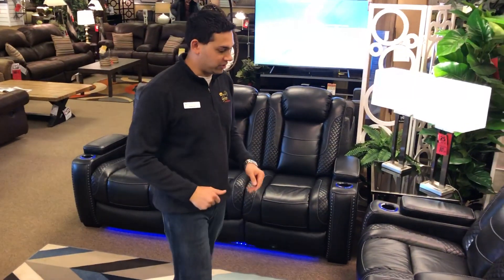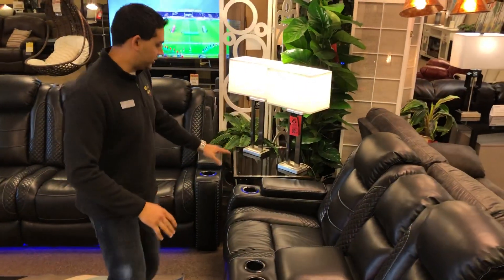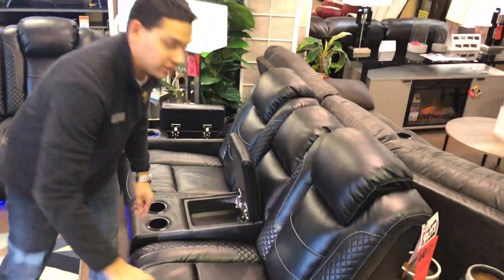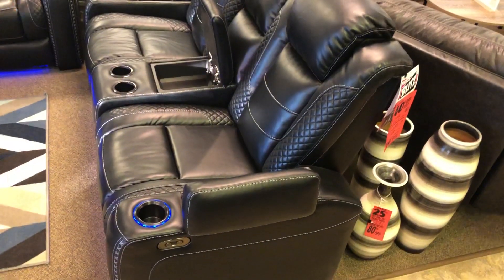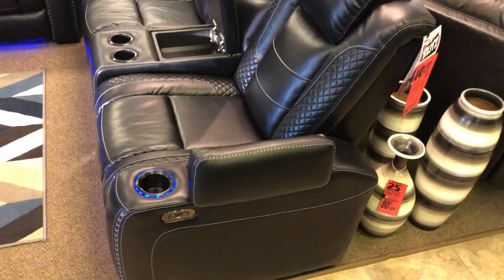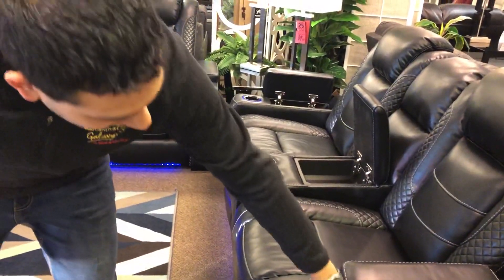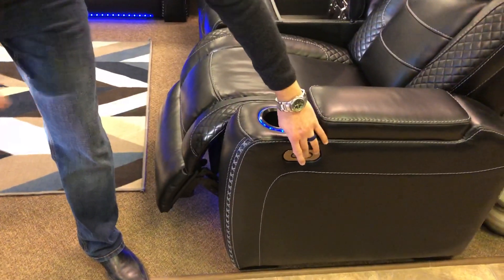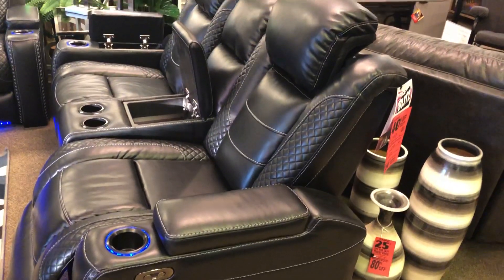We'll start with the loveseat. Beautiful look — we've got storage hidden all the way through it, both arms and the middle console. We've got lighted cup holders, and as you can see on the sofa, we've got light up underneath it, which also goes on the loveseat. Power recline with easy operation.